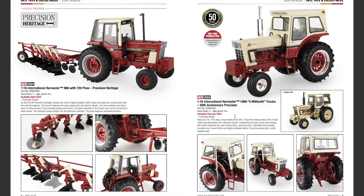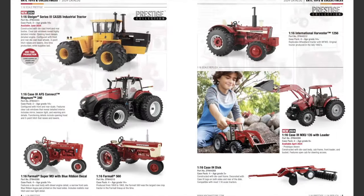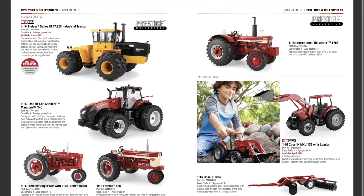Celebrating 50 years since that release, this tractor features die cast construction, opening doors, steerable front wheels, movable rear three-point hitch, and a highly detailed interior. It's a one-time production, while supplies last. The doors open and everything is really detailed on the back end of the tractor — it looks pretty cool. If you want one of these, limited quantities mean you'll have to get one fast.